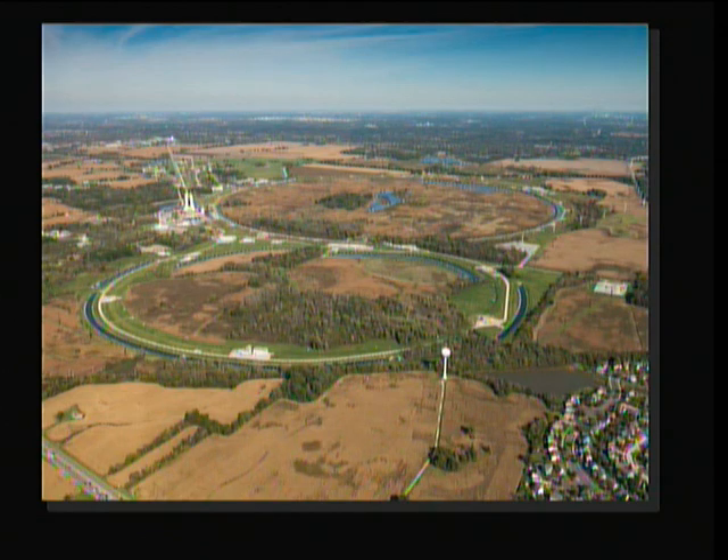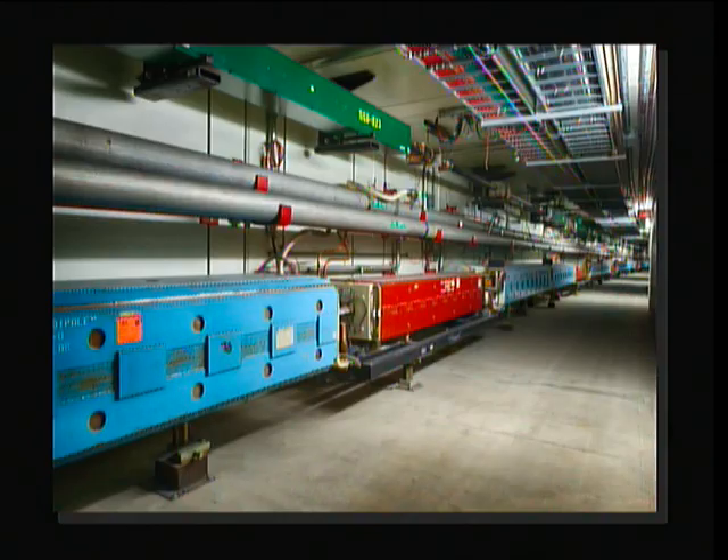Most of the site is actually undeveloped. There's a thousand acres of restored tall grass prairie. You don't have the particle accelerator though — that's the difference.